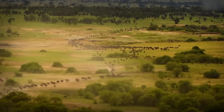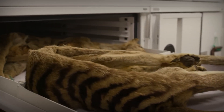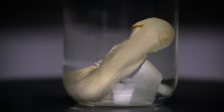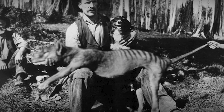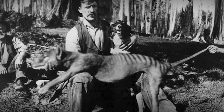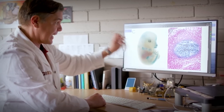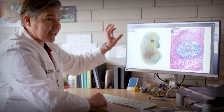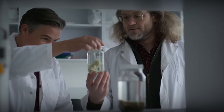Even if the Tasmanian tiger project isn't immediately successful, it represents a shift in how we think about conservation. By leveraging technology, we can potentially reverse some of the damage caused by human activity. Moreover, these advancements could lead to breakthroughs in preserving endangered animals, creating genetic banks, and even developing vaccines for wildlife diseases.